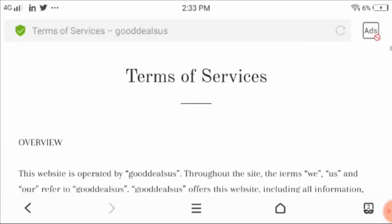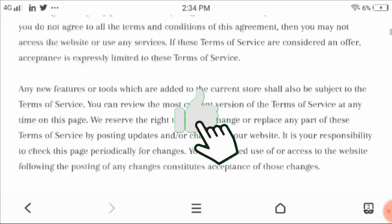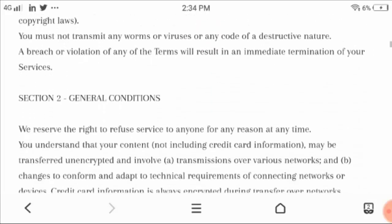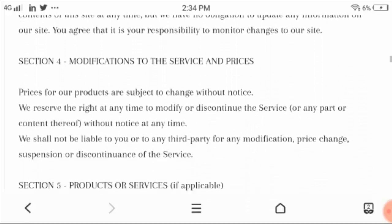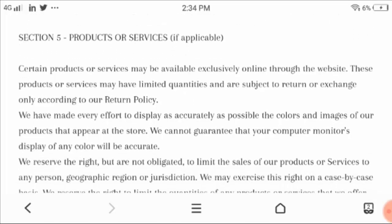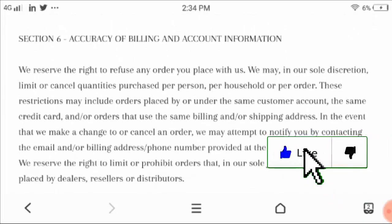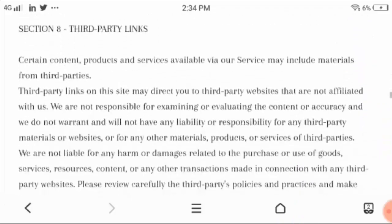So let's check the terms of services. They have shown the overview of the website and the online store terms. These are some of the billing and accounting information — you can check it out and then place your order.